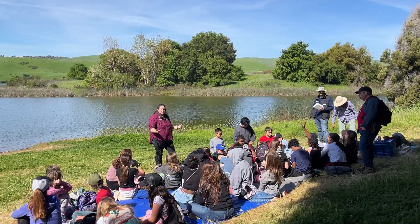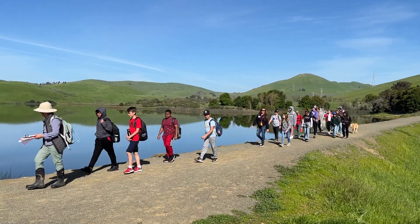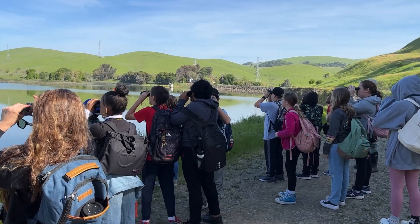We're out here with some fifth graders from Benicia School District, and we're working on catching some macroinvertebrates in Lake Herman to see what's living out there and using our drinking water source just like we are. Students begin their day by visiting Lake Herman, a secondary drinking water source in Benicia.